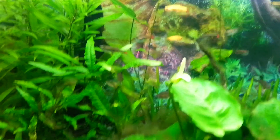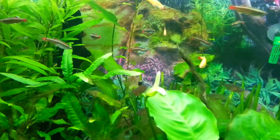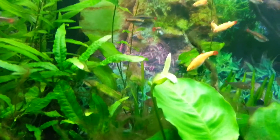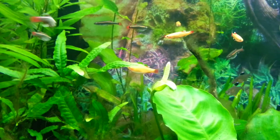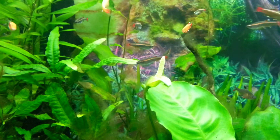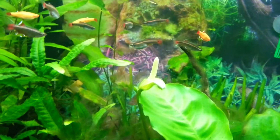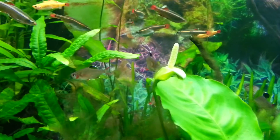And that is an Anubias. Look at all that algae on there. I'm hoping my new shrimps are going to deal with that. It's just brown hair algae because of my fermentation experiment with CO2, which didn't go great because it was a bit hit and miss. But now I've got a proper system on there, and my Anubias is growing like crazy.